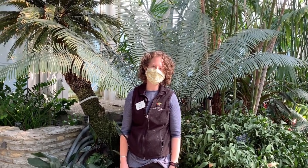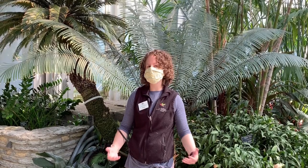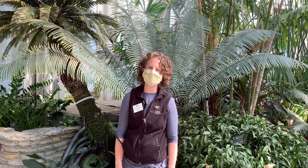Hey everyone, welcome to Como Live, brought to you by the Legacy Amendment. My name is Kelsey, and all this week on Como Live we are celebrating Go Public Gardens Days. We're highlighting our plant collections in the conservatory to hopefully inspire you to come out and visit us and see what we have to show you and what we have to offer.